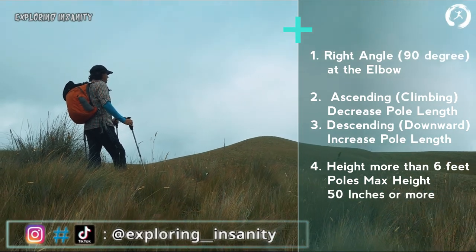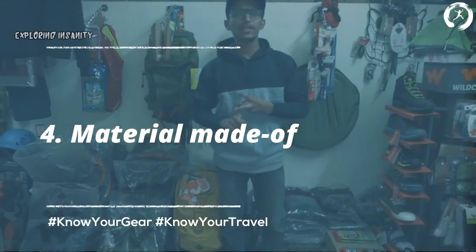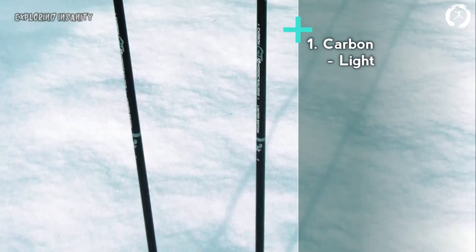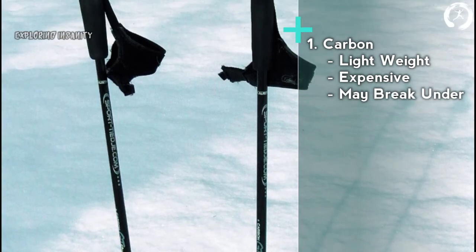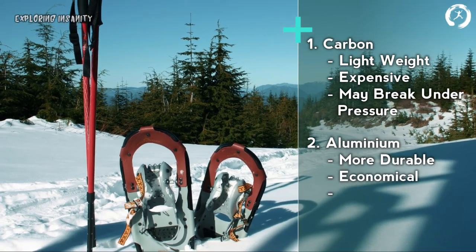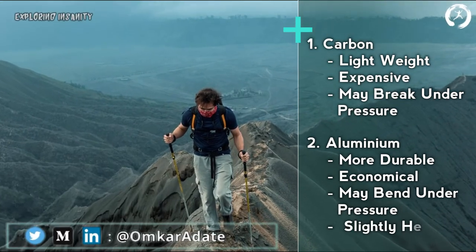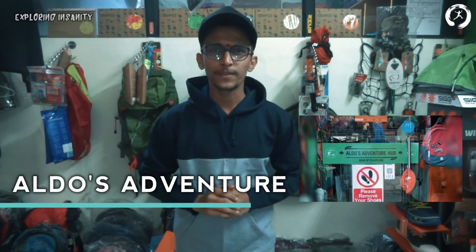Fourth: material. Trekking poles are typically made of carbon or aluminium. Carbon poles are lightweight but expensive, and prone to breakage under high pressure. Aluminium poles are more durable and economical — they may bend under high pressure but do not break, though they are comparatively heavier than carbon poles.